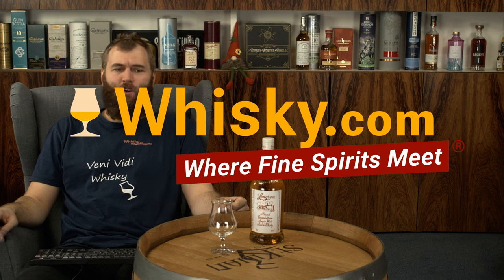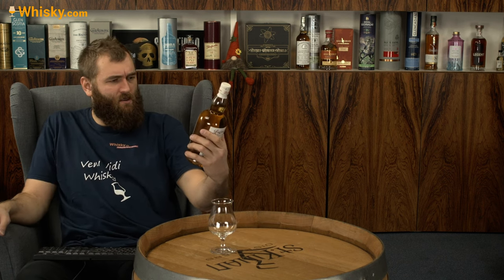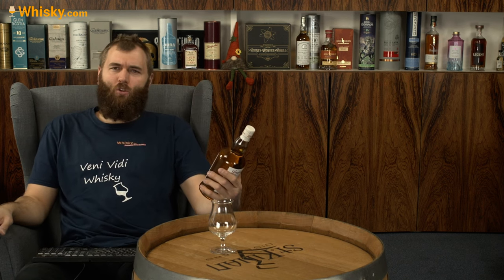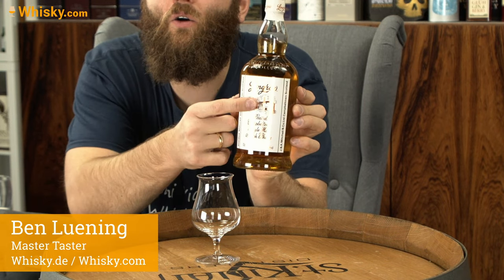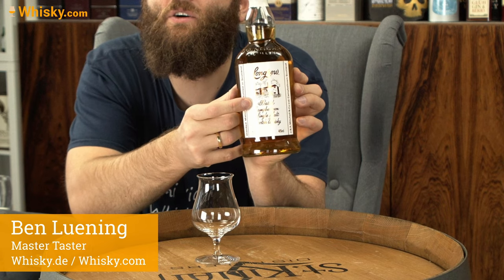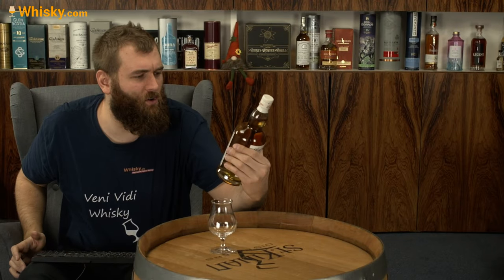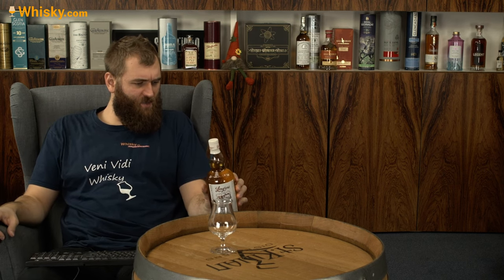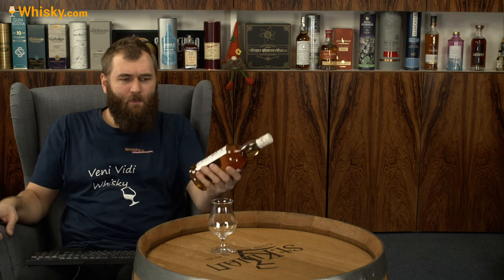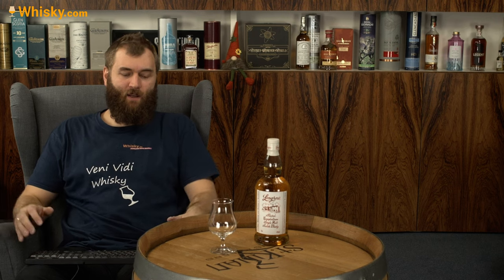Hello and welcome to whisky.com where fine spirits meet. Today I have Long Row on the cask — Long Row Peated, the peated whiskey from Springbank. It's their non-age statement version. You can't see much because of the reflection on the label.